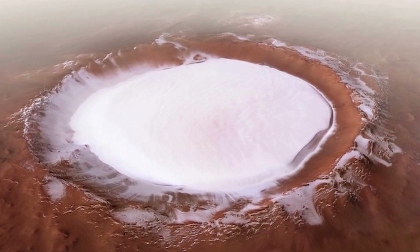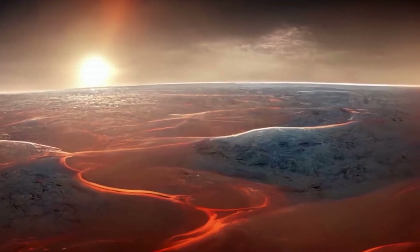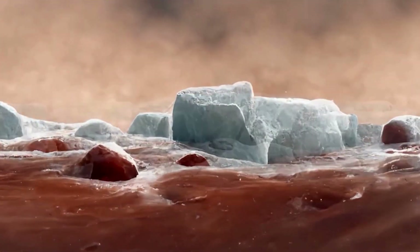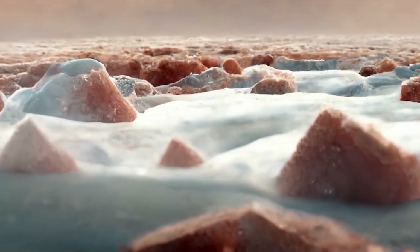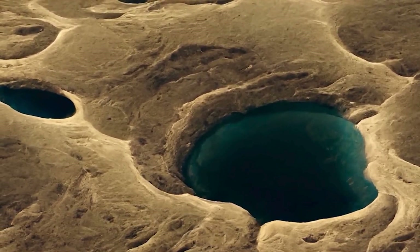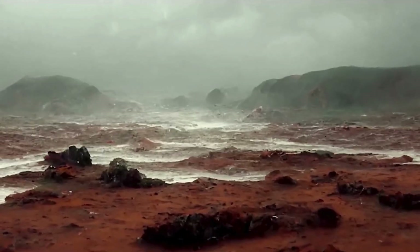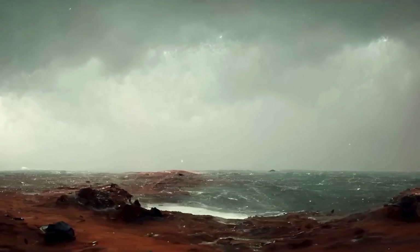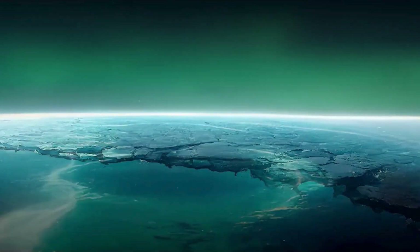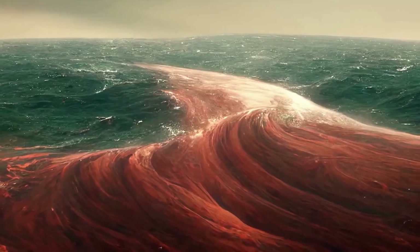The warming on Mars causes more ice to melt, releasing additional CO2, which further intensifies the greenhouse effect. As the atmosphere thickens and warms, Mars starts transforming from a barren, freezing desert into a warmer, wetter planet. This phase sets the stage for more advanced terraforming efforts, ultimately aiming to sustain liquid water and support life on Mars. The process holds the potential to turn the red planet into a new frontier for human exploration and settlement.